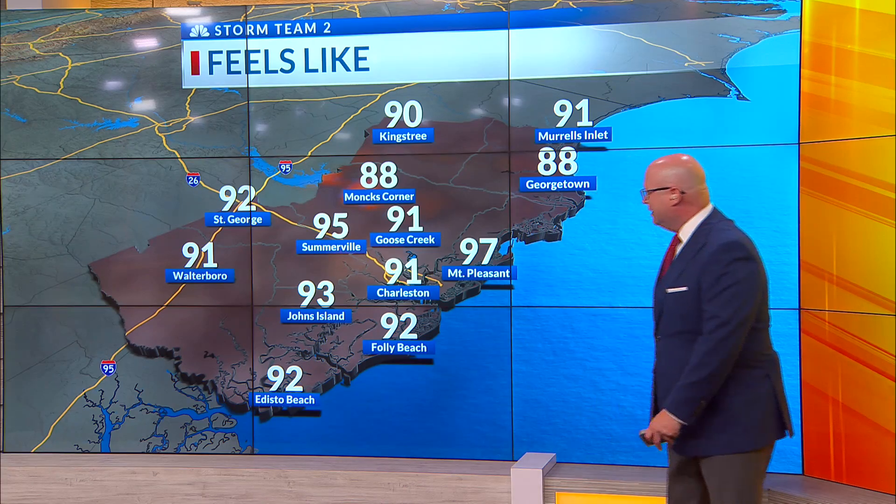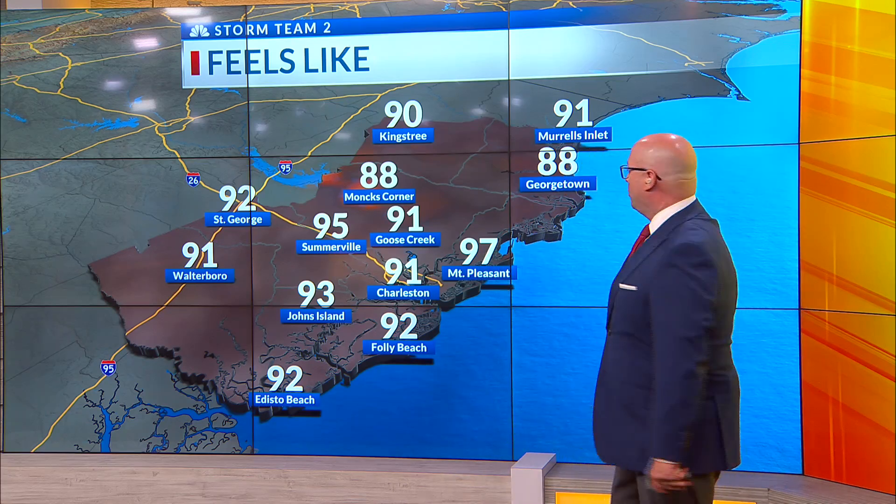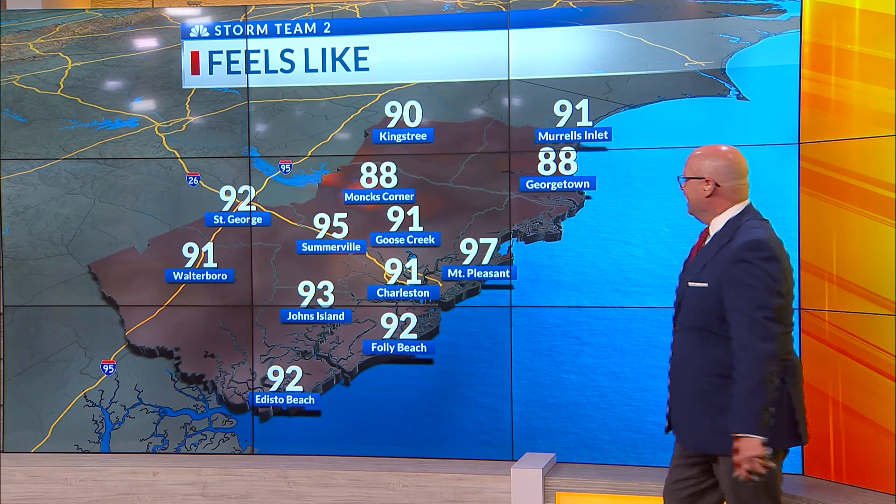About 97 right now in Mount Pleasant is what it feels like when you factor in that humidity. 95 degrees in Somerville, 90 on King Street.